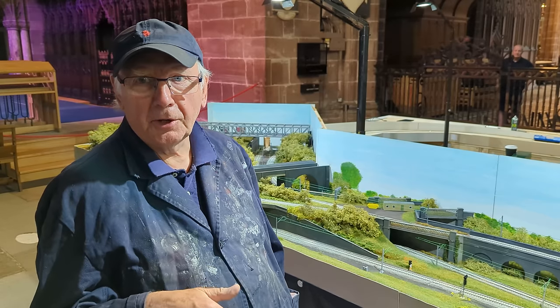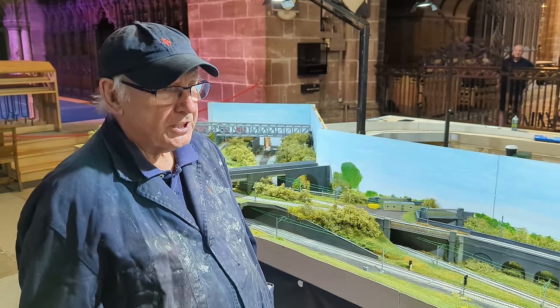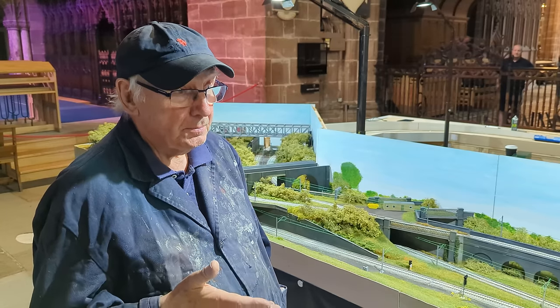I'm Pete Waterman of Rail Nuts and this is our Making Tracks 2. It's at Chester Cathedral from this Monday till September the 3rd.